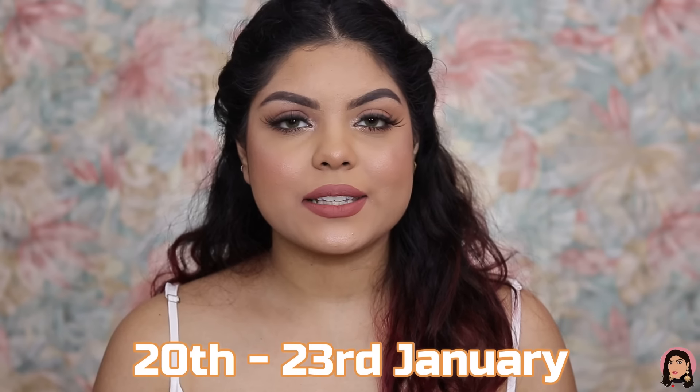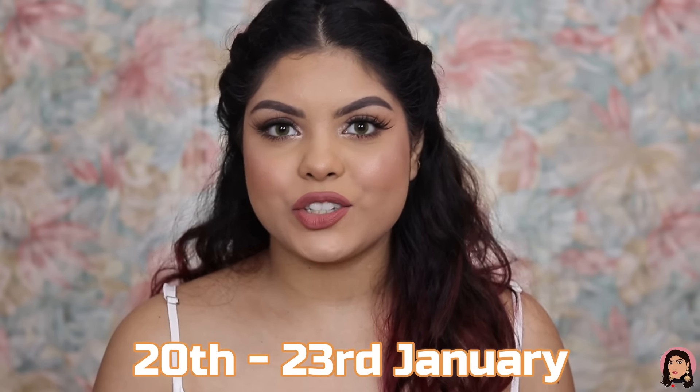The products I bought this time were at great offers — the discounts were amazing, and there are offers on luxury brands as well, which is why I went all out and shopped for rupees 5,000. I shopped yesterday and received it today — the delivery was super quick! The Amazon Great Republic Day Sale runs from 20th to 23rd January.